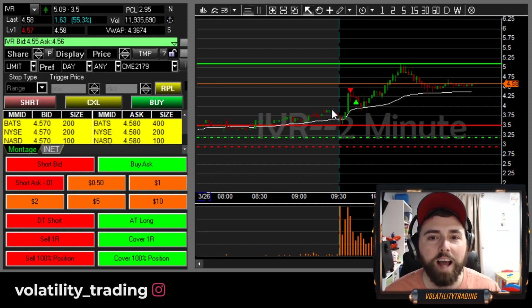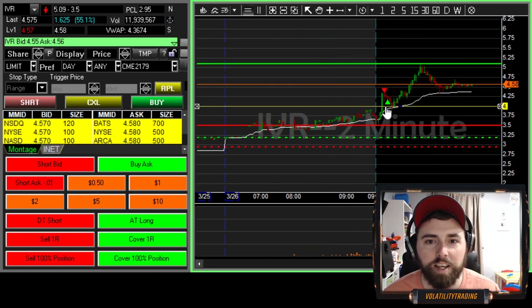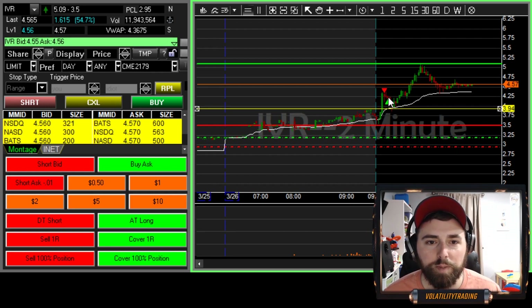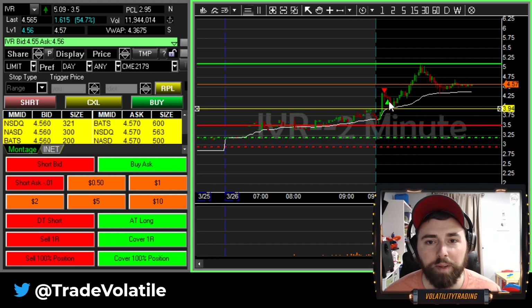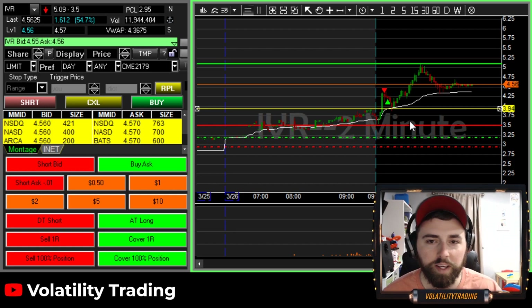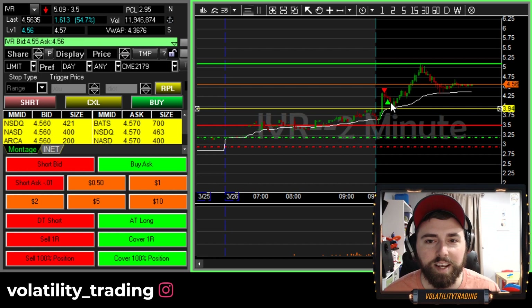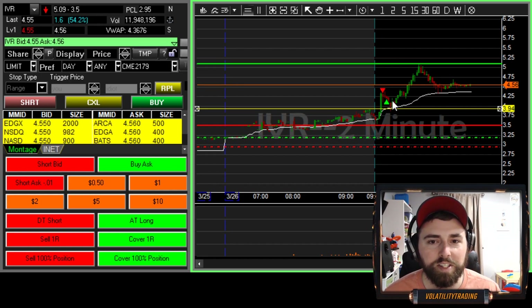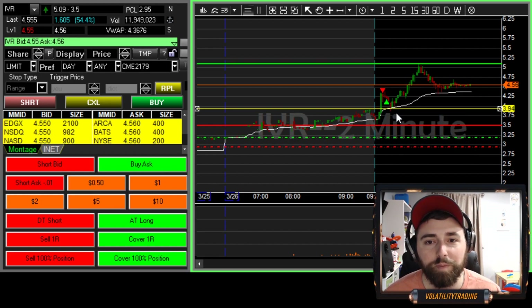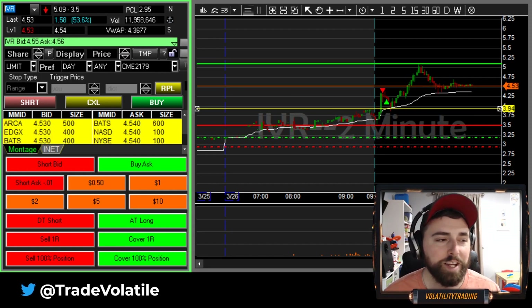Our first trade was on IVR. This one was pretty typical. We had previous resistance at $4, around that whole dollar. We got in on the spike through it and we ended up taking it off at $4.20 for a 13 cent gain. Obviously I wasn't feeling it too much because there was really no reason to get out. We were initially putting orders in down towards $4, but for some reason we just didn't hold onto it. It was an interesting morning.